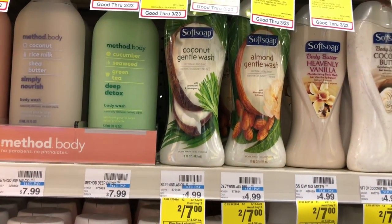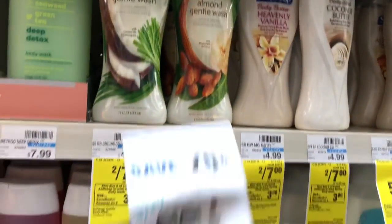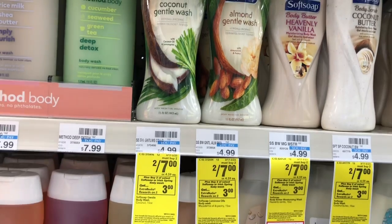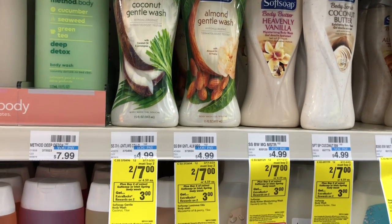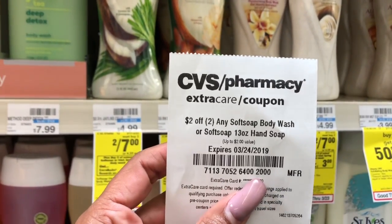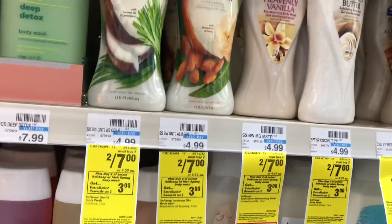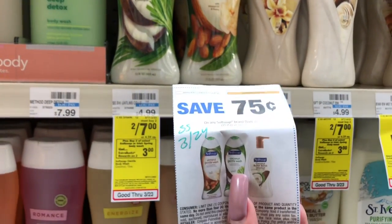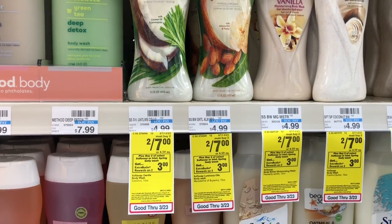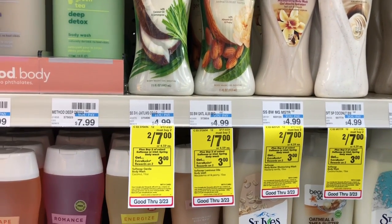Body wash is on sale for $3.49, and when you buy one you'll get $1.75 back in an Extra Care Buck. Use one of the $0.75 off one coupons coming in our Smart Source from 3/24 — you'll pay $2.74 but get back $1.75, making your final cost only $0.99. If you received a CVS CRT for $2 off two any Soft Soap body wash, pick up two, use two of those $0.75 off coupons, stack the CRT — you'll pay $3.48 but get back $3.50 in Extra Care Bucks, making your final cost free.